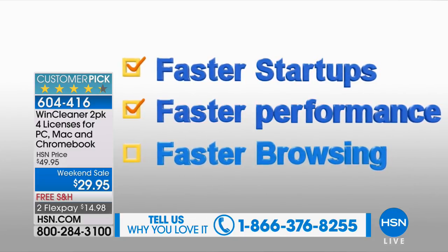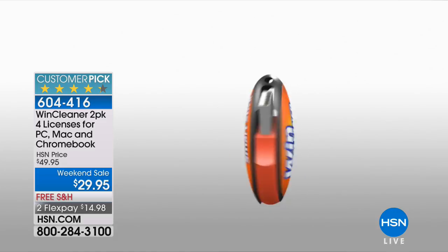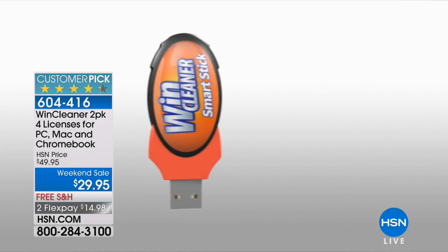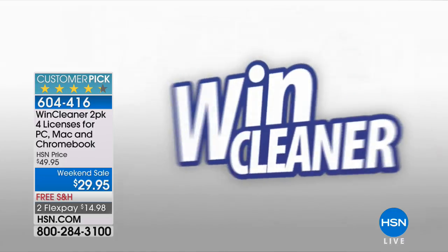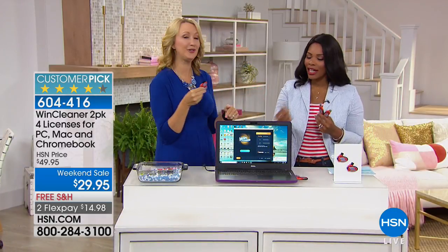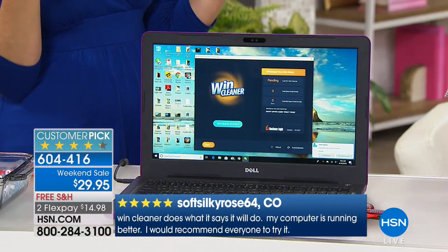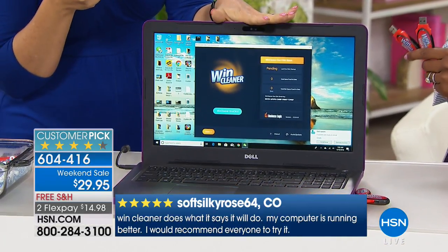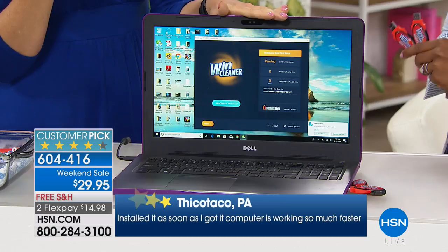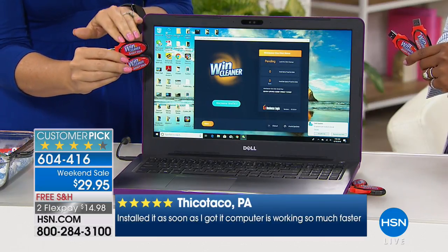If you're booting up your computer and you're able to brew a cup of coffee and drink a cup by the time it starts up, you need Wynn Cleaner — it's way too slow. If you have that old computer that's up to 14 years old, maybe it's running old operating systems that Microsoft doesn't even support anymore — maybe it's Windows XP or Windows Vista — you're going to be able to restore those computers to like-new condition.